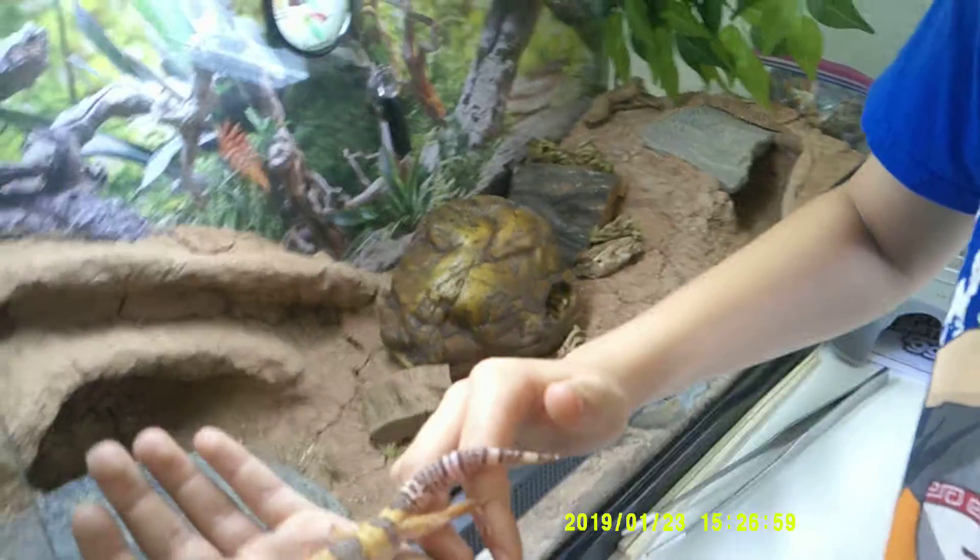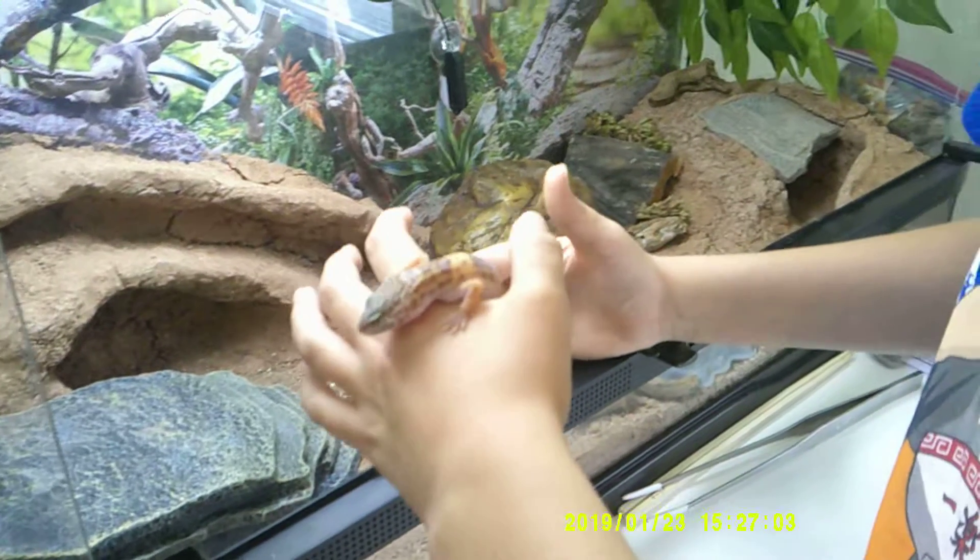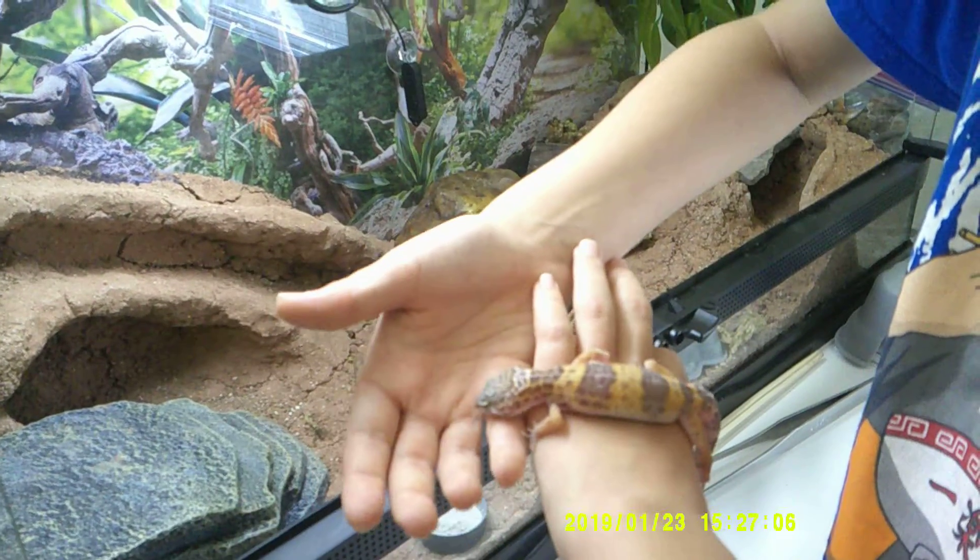Buddy is kind of energetic on my hands, especially in the daytime, but at night she's more mellow. My mom says she always just crawls around — she likes climbing up my hand.